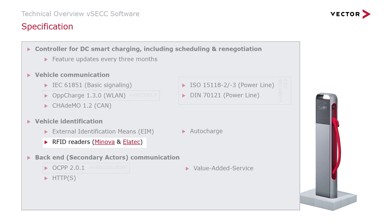The authorization of a charging process can be done with various methods, one of which is an RFID reader. The VSEC now supports authorizing a transaction using RFID tokens. At this moment, two RFID readers are supported by the VSEC Controllers: the MCRN2 of Minova and the TWN4 Multitec of Elatec. Both readers support RS-232, and you only need one reader for two connectors.